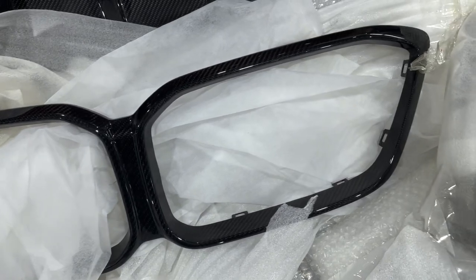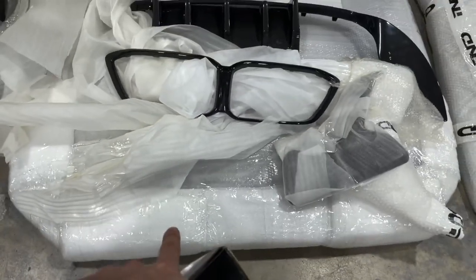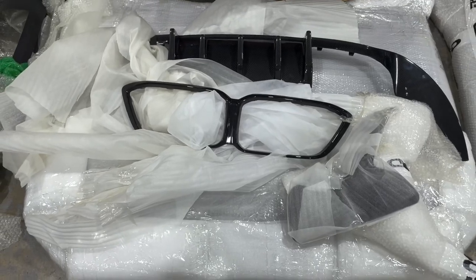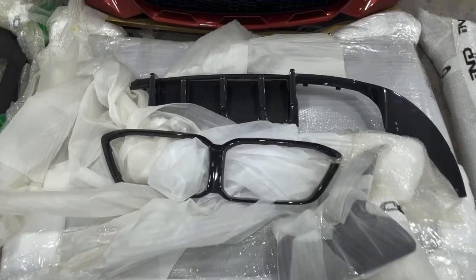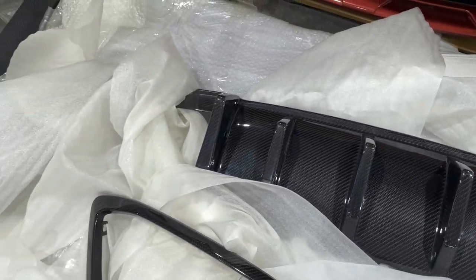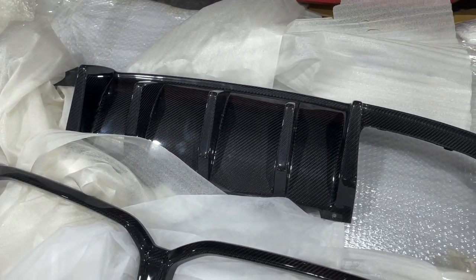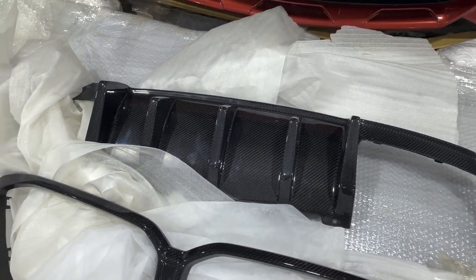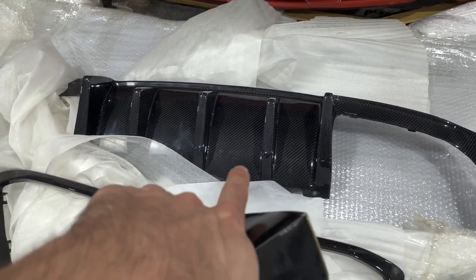Carbon fiber kidney grill trim — that's from RW Carbon. It's sitting on the carbon fiber hood, also from RW Carbon, in the GTS style. And then this diffuser — I'm not going to say who it's from because their company seems to be going under, and there's some sketchy stuff happening with them. Literally took me a fucking year just to get that diffuser.